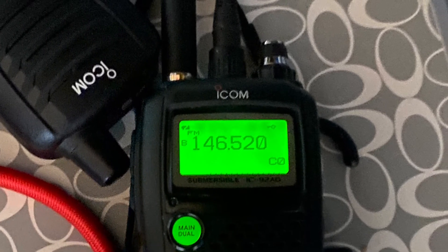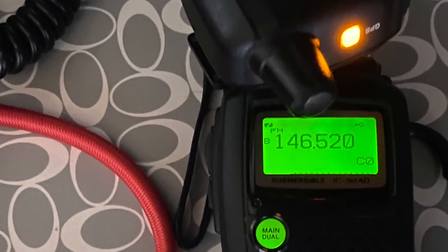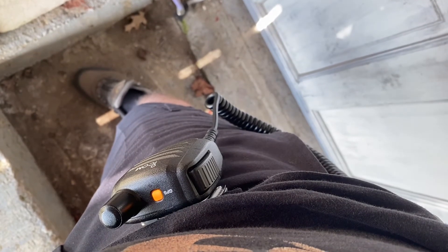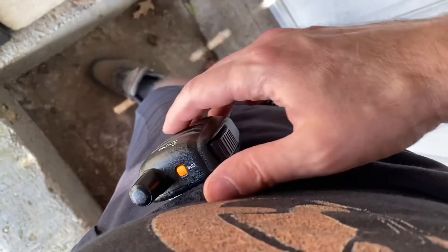I've had this for many years and love it. The battery — I don't know how many milliamp hours — but it lasts a long time. Slick radio, enjoy it very much, and so reliable.